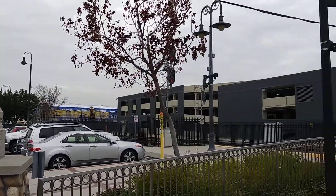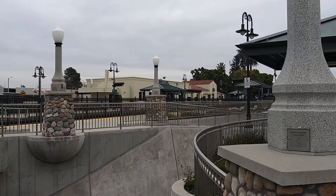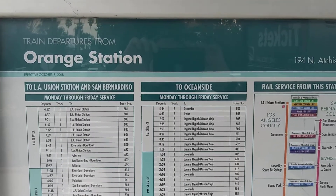This is the Metrolink Amtrak Station here in Orange. Here's a shot of the different areas the train heads to.